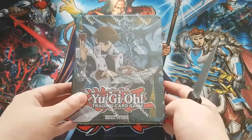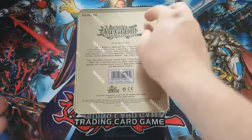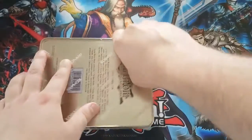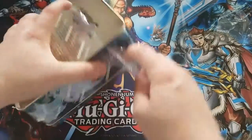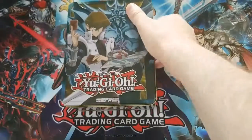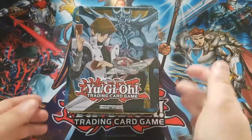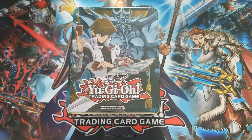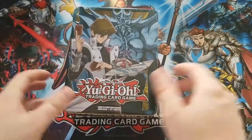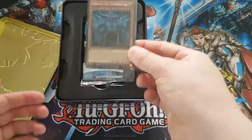Alright guys, I grabbed a knife from the kitchen. I haven't actually opened any of these tins recently — I used to open tins a lot when I first got back into Yu-Gi-Oh, but I don't really see tins that much anymore when I'm out shopping for cards. I see a lot of structure decks, special editions, and solo booster packs, but never really tins. When I saw these I thought I have to pick them up — so let's crack this open.